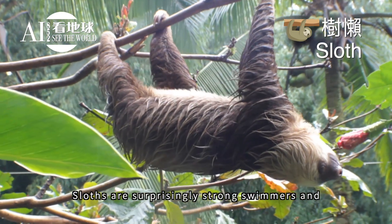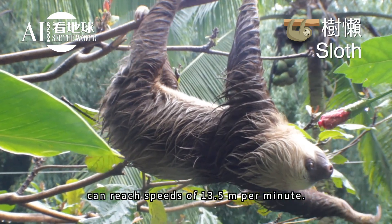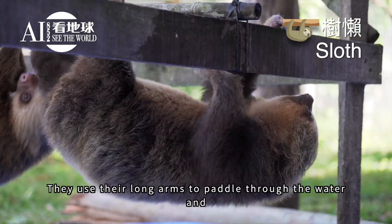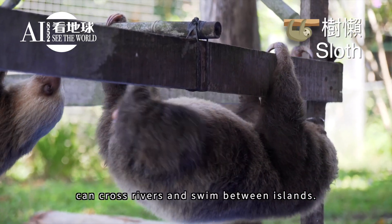Sloths are surprisingly strong swimmers and can reach speeds of 13.5 meters per minute. They use their long arms to paddle through the water and can cross rivers and swim between islands.